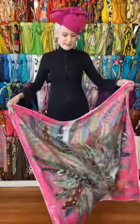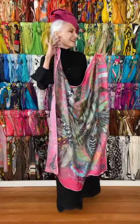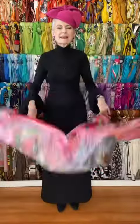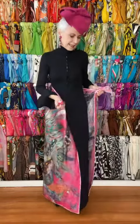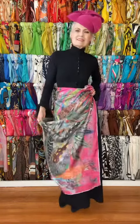This scarf is named Proud Peacock, and you can see why it has its name. It has peacock feathers of so many colors. Today I'm featuring my pink bow hat and earrings that have pink in them and also reflect the light blue that's in the scarf. Rita digitally prints her designs on gorgeous silk.